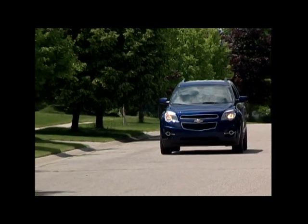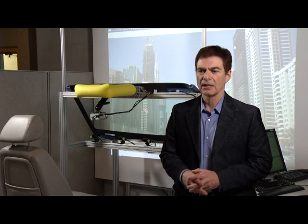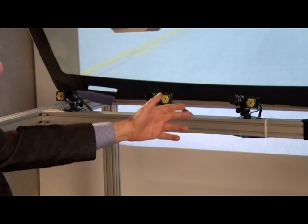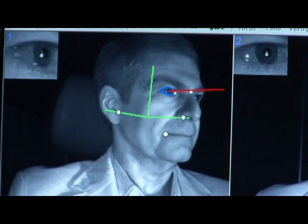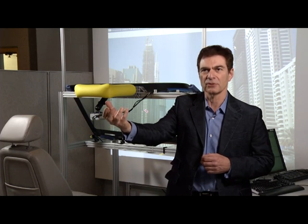The Enhanced Vision System is comprised of a bunch of forward-looking sensors: infrared sensors, visible cameras, potentially radar, night vision systems — a variety of sensors looking forward on the vehicle — as well as cameras in the vehicle to track a driver's position in space, so that we can align the image drawn on the transparent display with external objects in the real world.